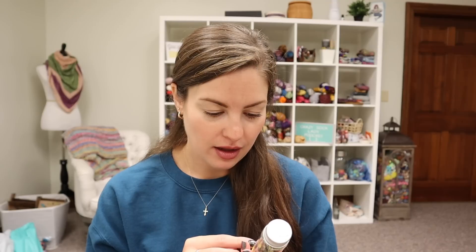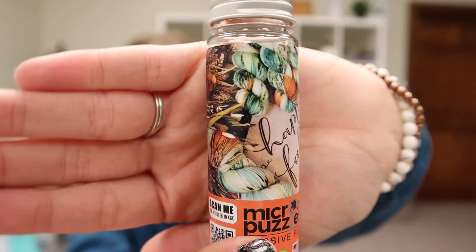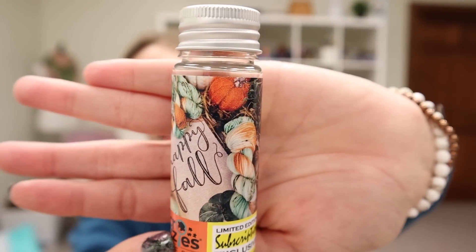There's a mini jigsaw puzzle by Micro Puzzles that says 'Happy Fall.' I assume that's a Yarnable picture. That is so much fun — I can't wait to do this, and maybe I can frame it and hang it up at the office. I've never seen a little puzzle like this. How cool is that?